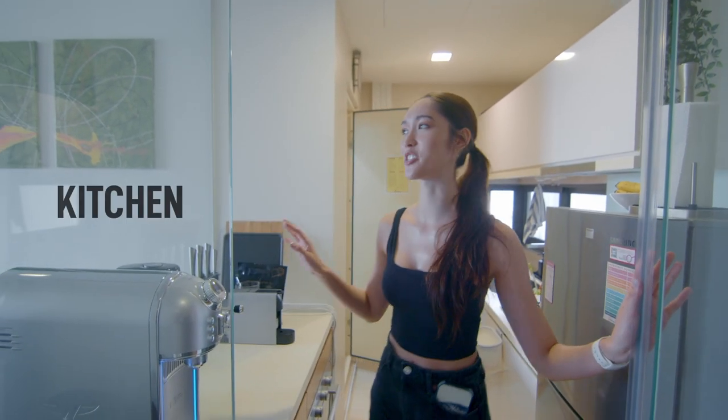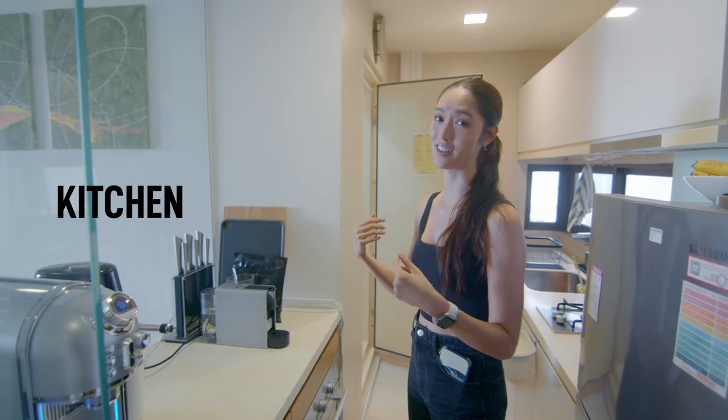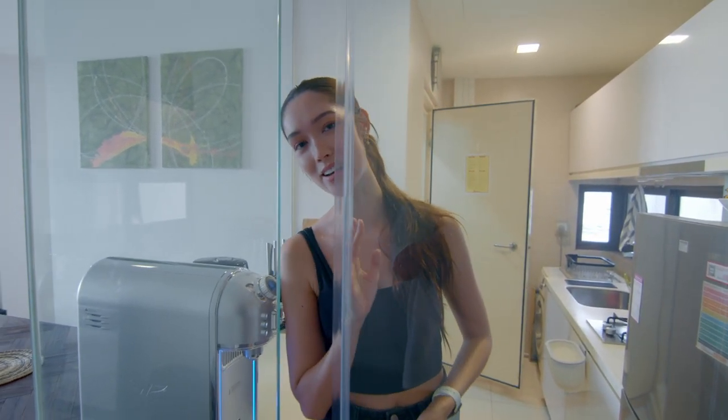When you first step in, on the right side is the kitchen. As you can see, it's this kind of fake open concept kitchen, which I really love because it lets in a lot of light. It also has this sliding door if you do cook — I don't, but it's nice to have just in case.